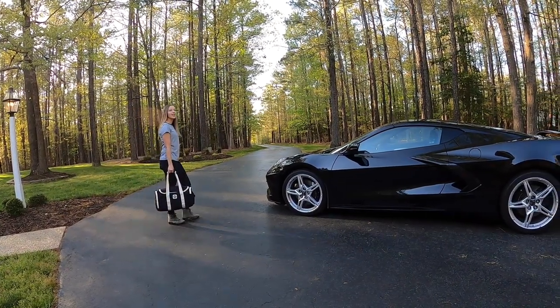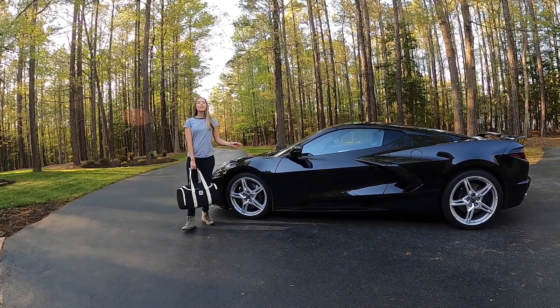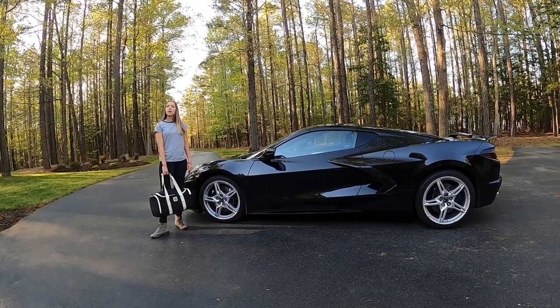Hey guys, this is Caroline in the Fastlane and today we're talking about storage in the next generation Corvette. One of the concerns with Chevrolet moving to a mid-engine design was the storage capacity. Owners in the past were accustomed to fairly large storage in the back.